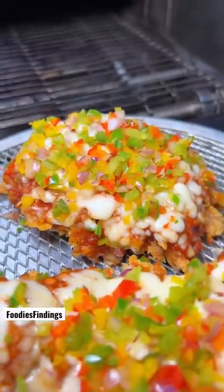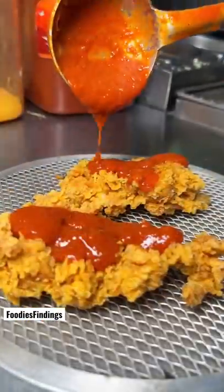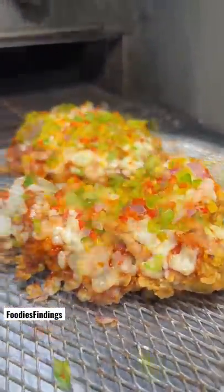We are going to try a lot of different dishes. First part is cheese. This is fried chicken, sauce, cheese, veggies and pizza. This is fried chicken.